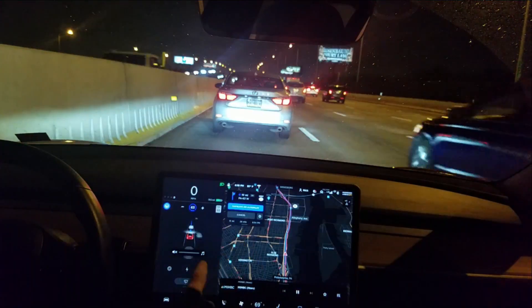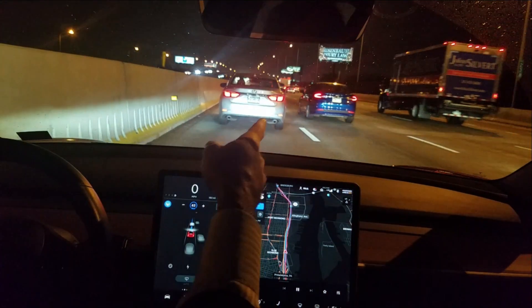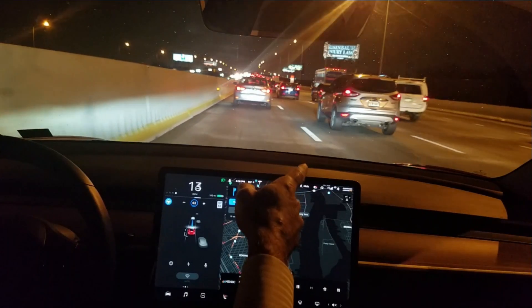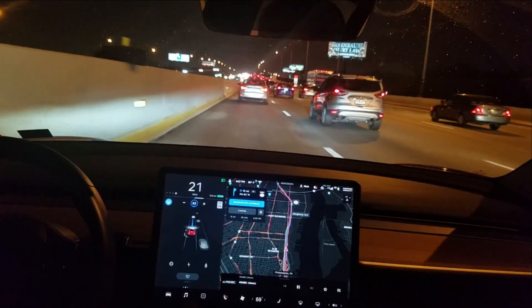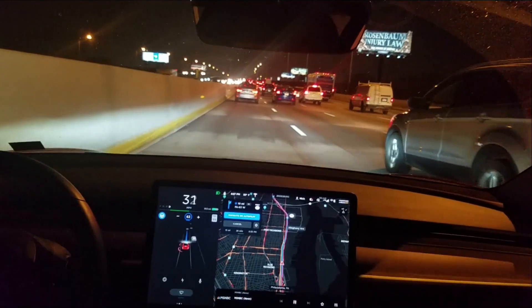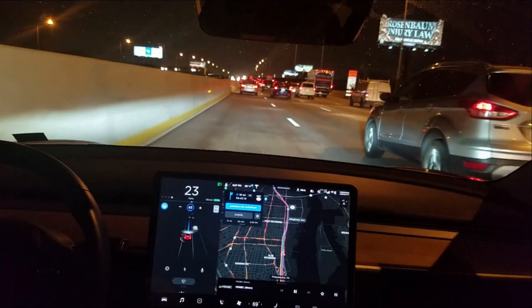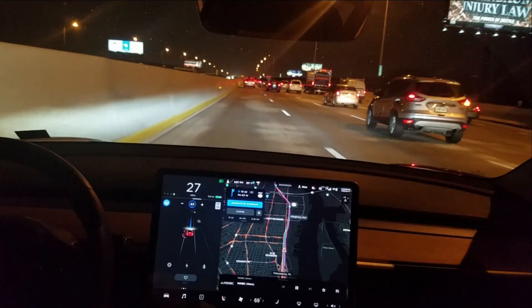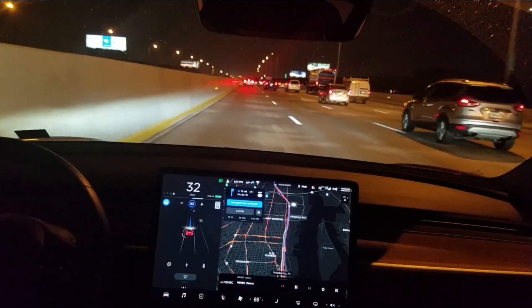I would like to see the Tesla know to get out of this lane because it doesn't look like it knows to read that other lanes are going faster. I would have jumped over to the right a little while back. That's weird — it just did a phantom brake, a strong brake there, and I don't know what that was from.